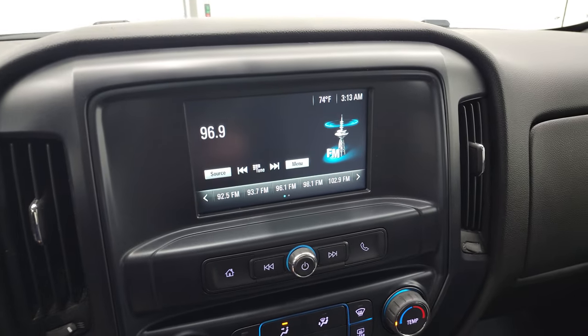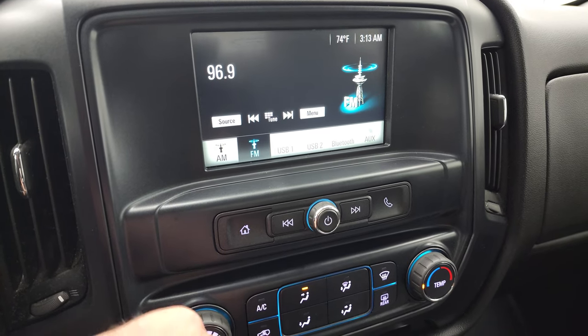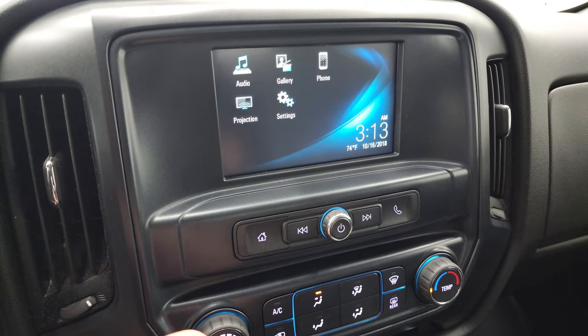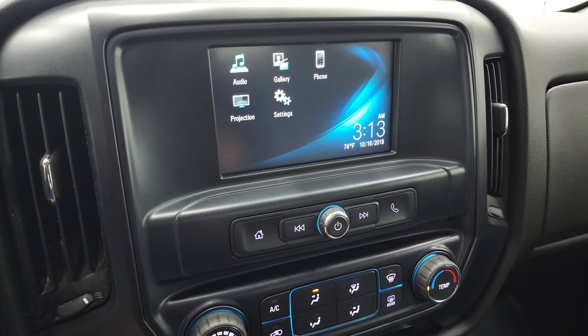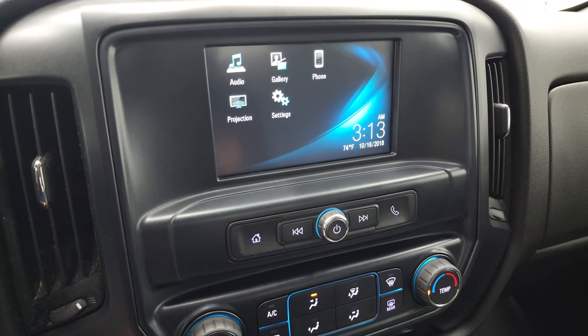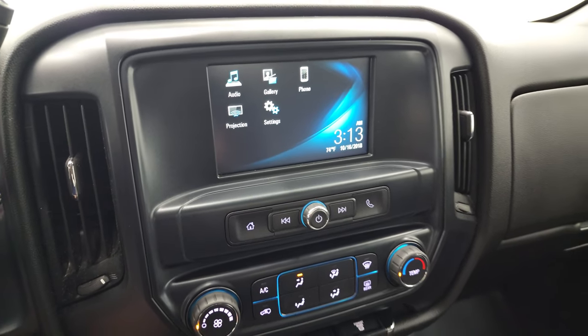You do get the Chevy MyLink system with AM, FM, and Bluetooth capabilities. It also has projection capability — you can do Android Auto or Apple CarPlay. So if you have a navigation system, you can project your cell phone to the screen with Waze or Google Maps, and it's like you have navigation right in the screen. That's a pretty sweet system.